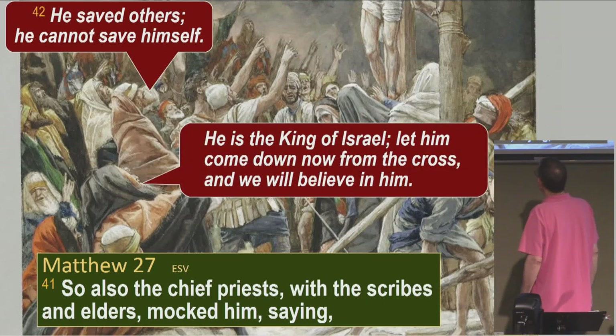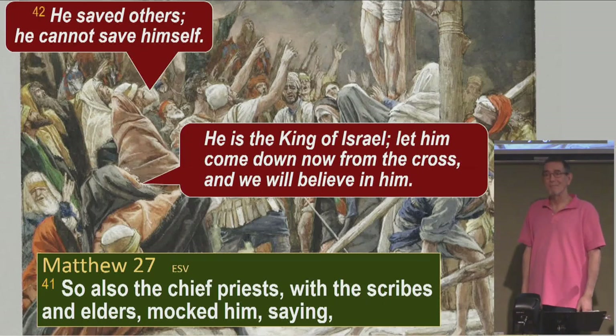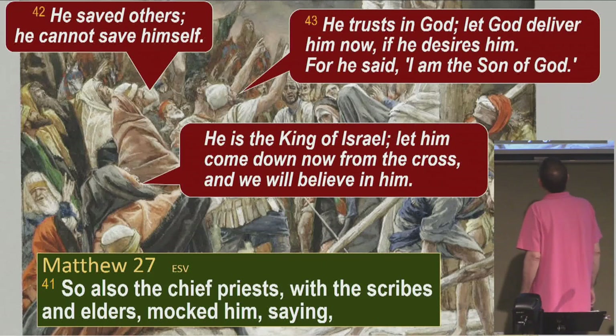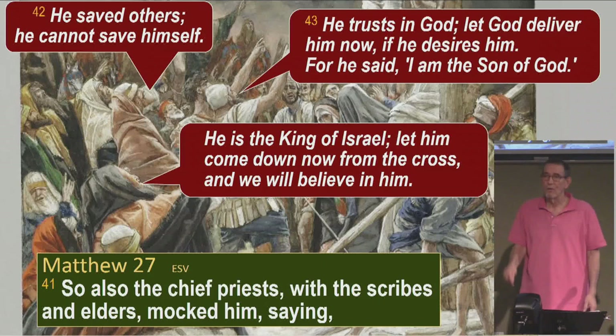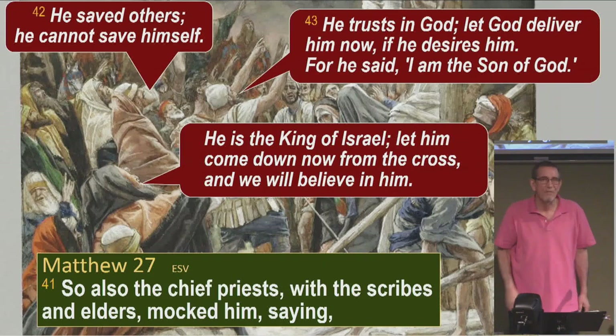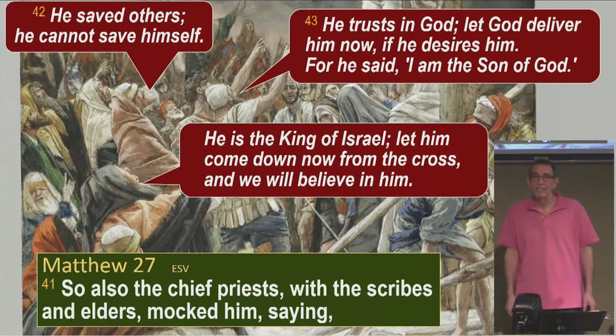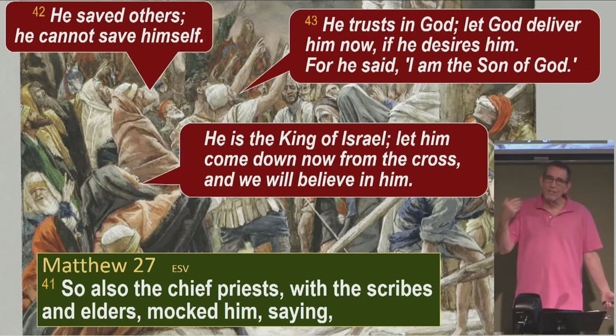Another one says, 'He is the king of Israel. Let him come down now from the cross, and then we'll believe in him.' He trusts in God, let God deliver him now if he desires him, for he said, 'I am the Son of God.' This is probably the worst detraction: if you are the Son of God, that means the Father loves you and he'll bring you down. But the fact that he's not letting you come down, he doesn't really desire it, he doesn't really like you. The amazing thing to me in all of these derisions is that Jesus doesn't just dissolve the people in front of him. All through these detractions, we have no record that Jesus said a word.